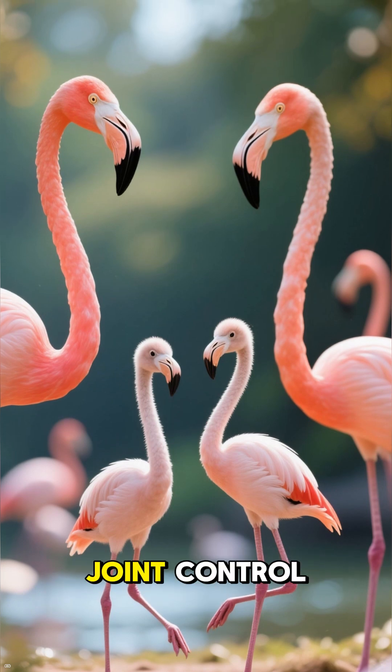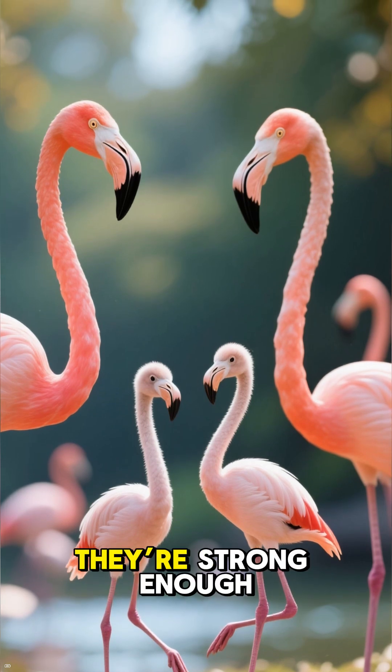Younger flamingos, still developing that joint control, often use both legs until they're strong enough.